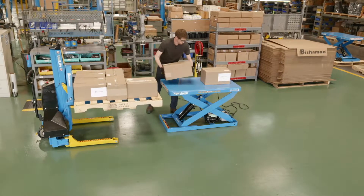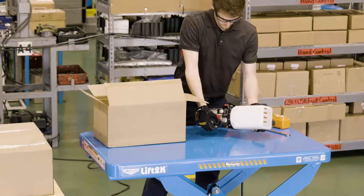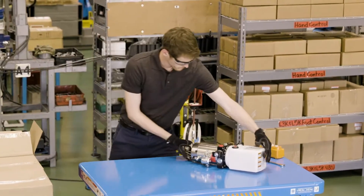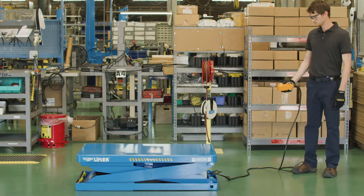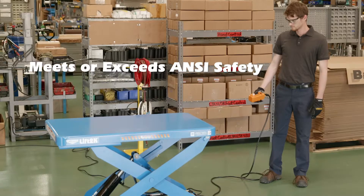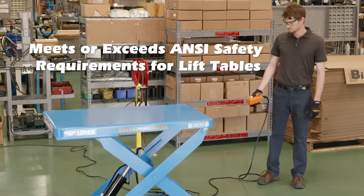The Lift 2K can be used for a wide variety of applications where ergonomic work positioning would be beneficial to the worker, thus making the worker more productive. Optimus lift tables are highly engineered for quality and worker safety, and they meet or exceed the ANSI safety requirements for industrial scissor lifts.